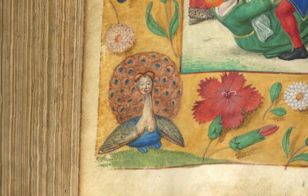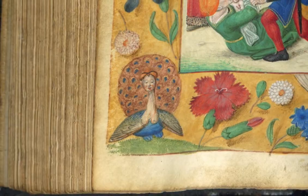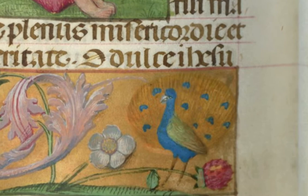The peacock symbolizes eternal life, a reference to Christ rising from the dead, made possible at the very moment his birth is announced.